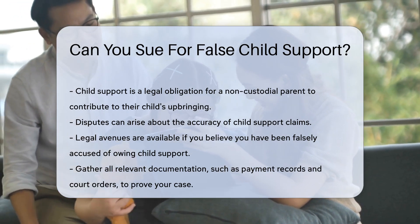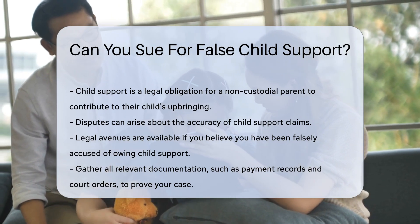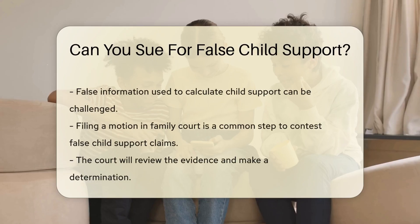If you believe you have been falsely accused of owing child support, legal avenues are available. First, gather all relevant documentation, such as payment records and court orders. Accurate records can help prove your case.